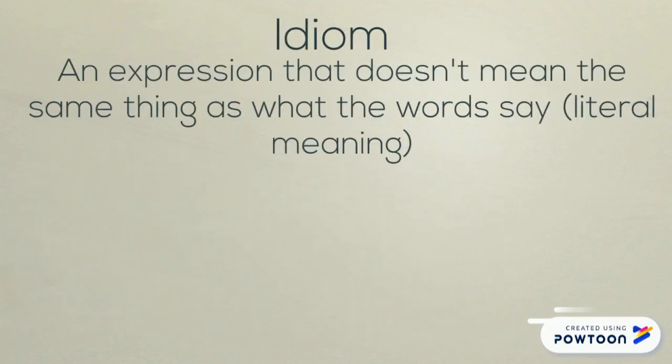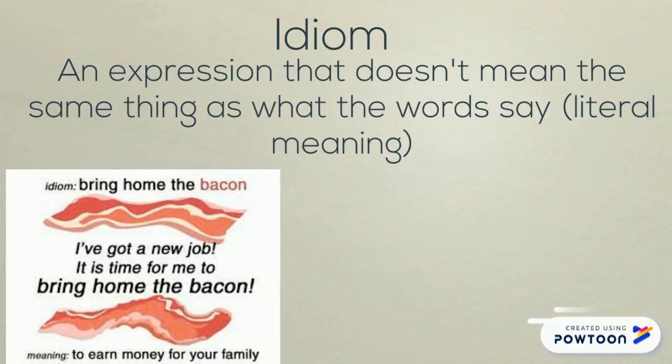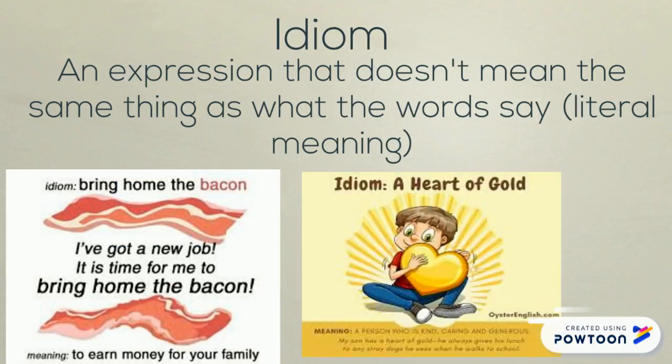An idiom is a type of expression where the actual meaning is different from the literal meaning. An example is: it's raining cats and dogs. This means that it's raining a lot outside. It doesn't actually mean that puppies and kittens are coming down from the sky.